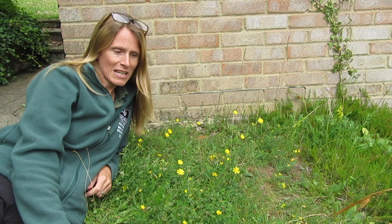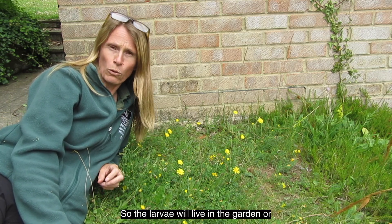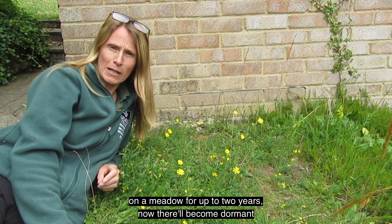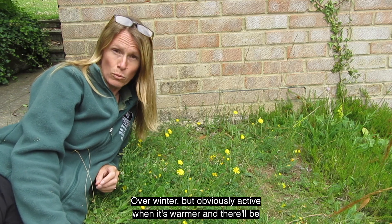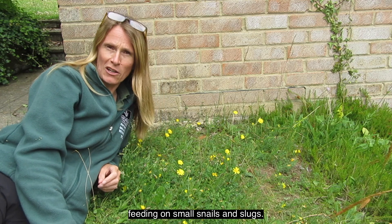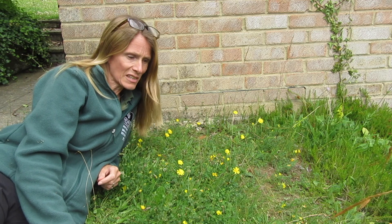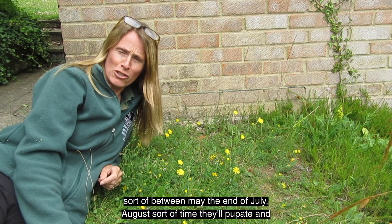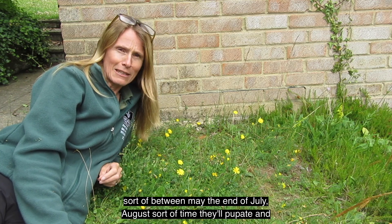The larvae will live in the garden or on a meadow for up to two years. They'll become dormant over winter but are active when it's warmer, and they'll be feeding on small snails and slugs — so a really useful little predator to have in your garden. Then between May and the end of July or August they'll pupate and hatch into the adult.